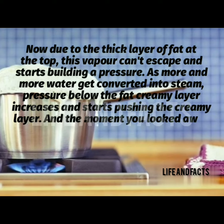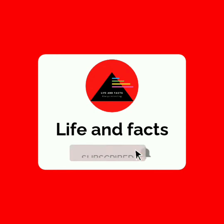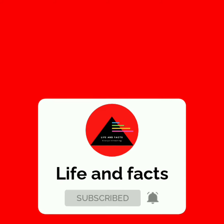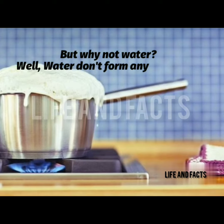The moment you look away, the milk spills out. But why doesn't water overflow? Water doesn't form any such layer to trap the gas, so as water converts into vapor it escapes freely without building pressure.